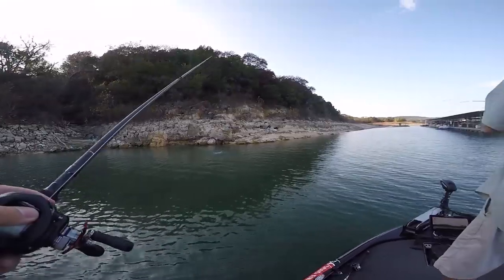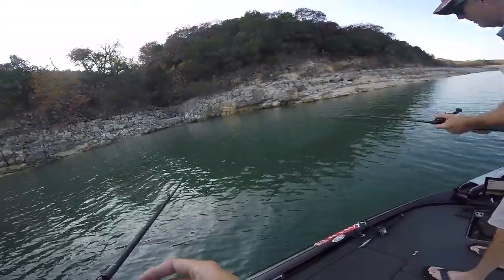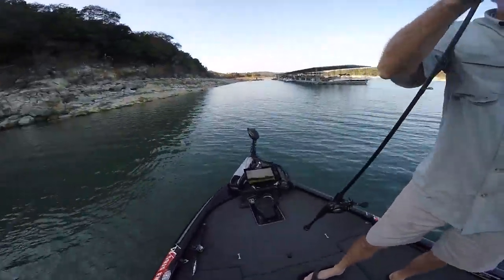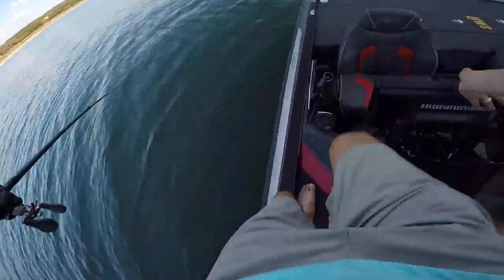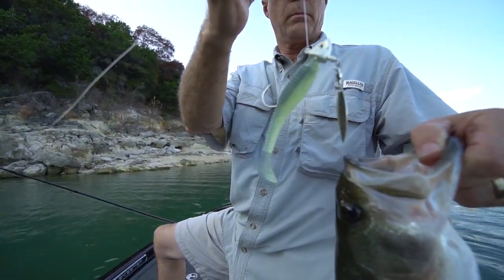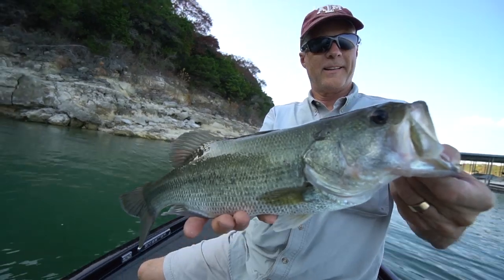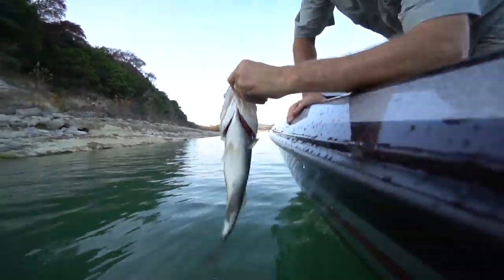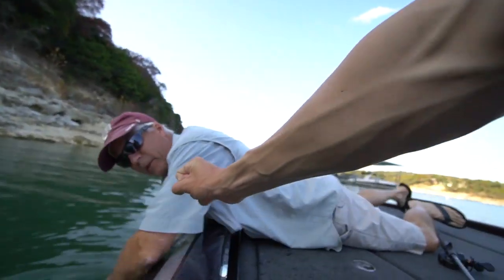Got him! Oh, there's one. It's bigger — look at that. Yes sir, that's a nice fish for Travis. Nice job, Dad. On the underspin with the rage swimmer. Beautiful fish — that's a good release.